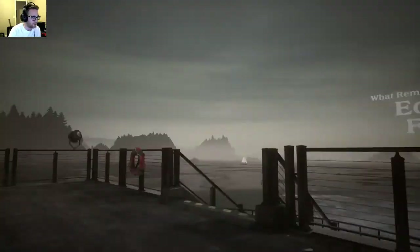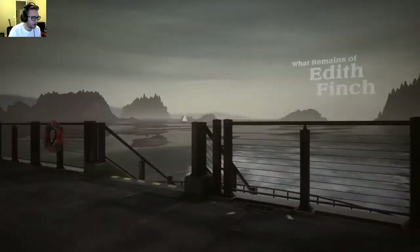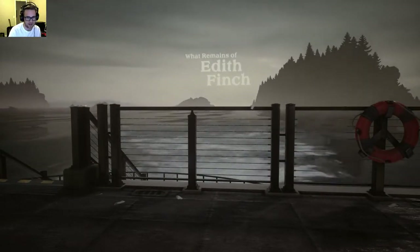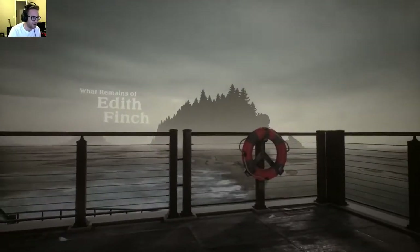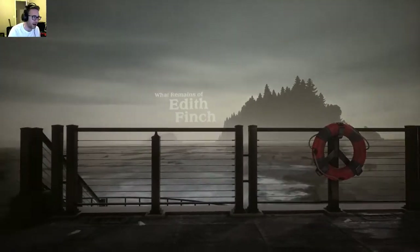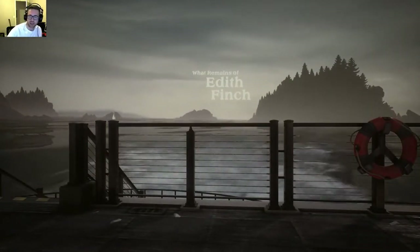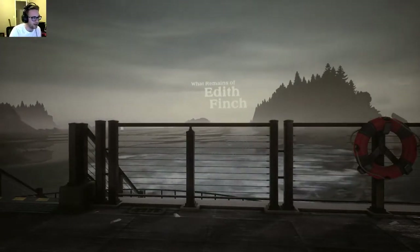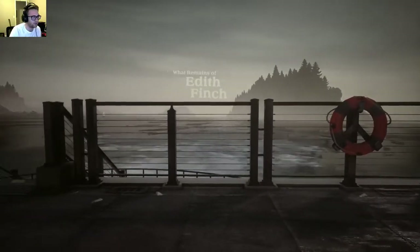This game is made by the people who made Black Swan — wait, no, that's the movie. The Unfinished Swan is the game they made, which I played a while back. It was a pleasurable walking simulator, very pretty with very good art.